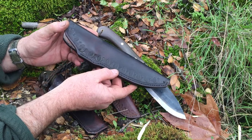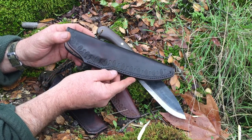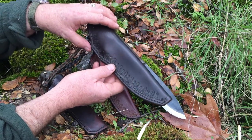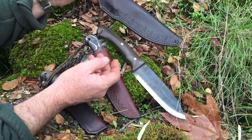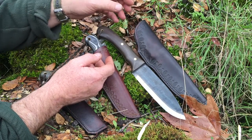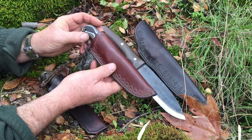We have some rugged country here. A lot of times we get out of our car and head straight up — it's not like going back east where you're just rolling over hills. We sometimes have to climb two or three thousand feet in elevation in a short amount of time, so lightness of your pack is extremely important.